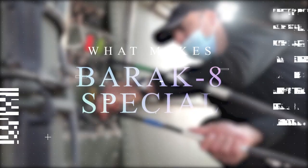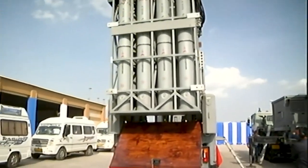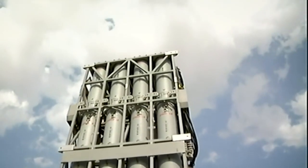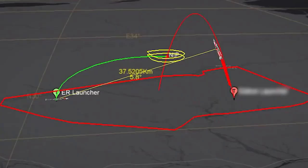What makes Barak 8 special? The Barak 8 surface-to-air missile defense system, also known as the LR SAM, provides all-around defense against various airborne threats. Barak 8 can engage multiple targets at the same time, during the day and night, in all weather conditions, thanks to a cutting-edge multi-mission radar, flexible control and command system, and two-way data link.